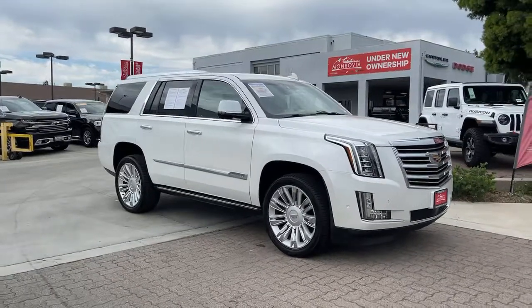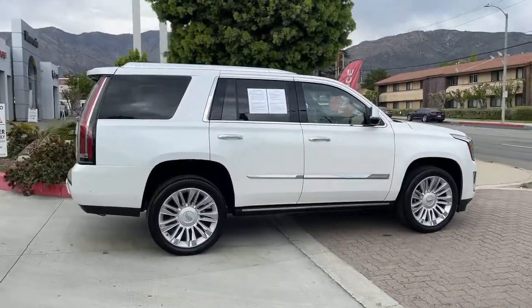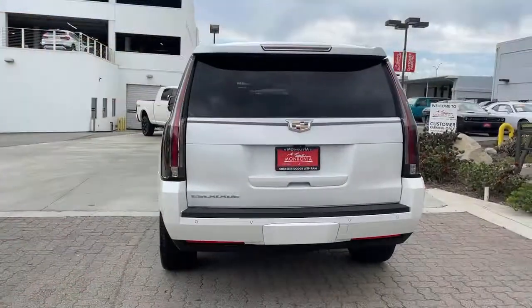Get acquainted with the 2017 Cadillac Escalade. This vehicle is an outstanding buy with fewer than 40,000 miles on the odometer. Prepare to take your driving pleasure to new heights and enjoy the best of modern efficiency and style.